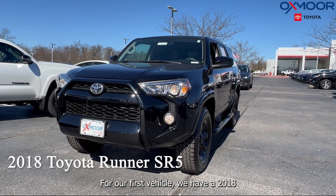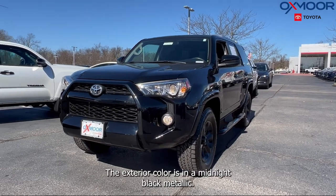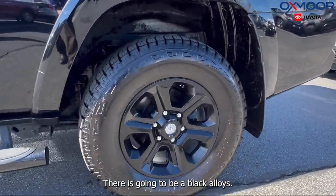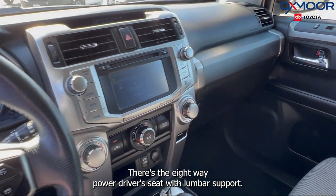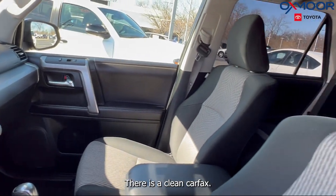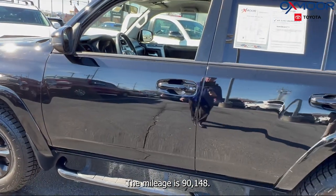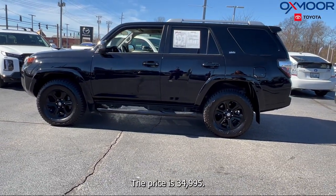For our first vehicle, we have a 2018 Toyota 4Runner SR5. The exterior color is in a midnight black metallic. This is four-wheel drive. There's going to be black alloys. You'll have things like navigation and Bluetooth. There's the eight-way power driver's seat with lumbar support. There is a clean Carfax, and there's also going to be a backup camera. The interior is in a black cloth. The mileage is 90,148 miles and the price is $34,995.